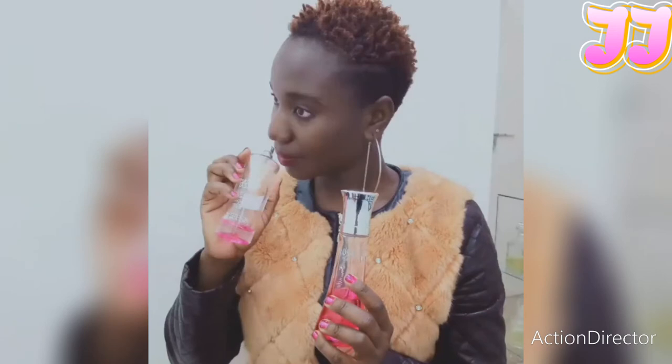Hey guys, welcome back to my channel and thanks a lot for joining me. My name is Janet and we are still on Gentleman's Journey, still reviewing top male fragrances. In this video I'm going to review the top five best Jaguar fragrances for men.